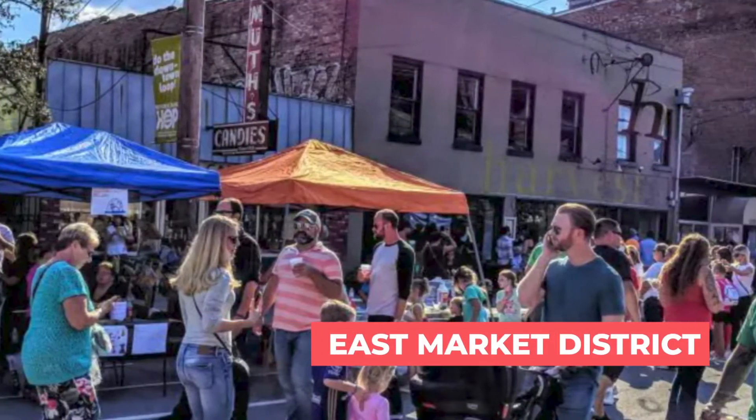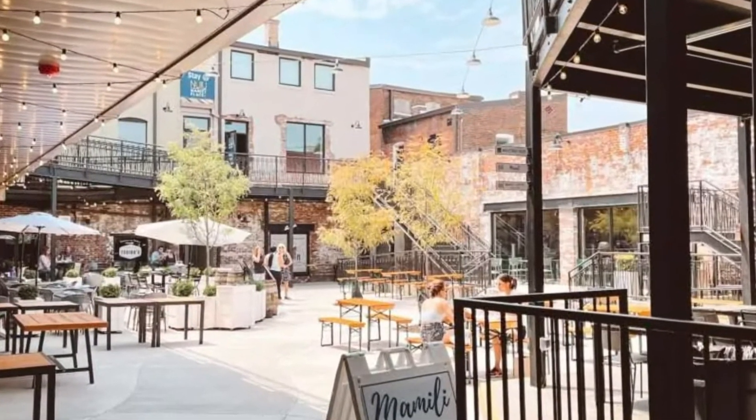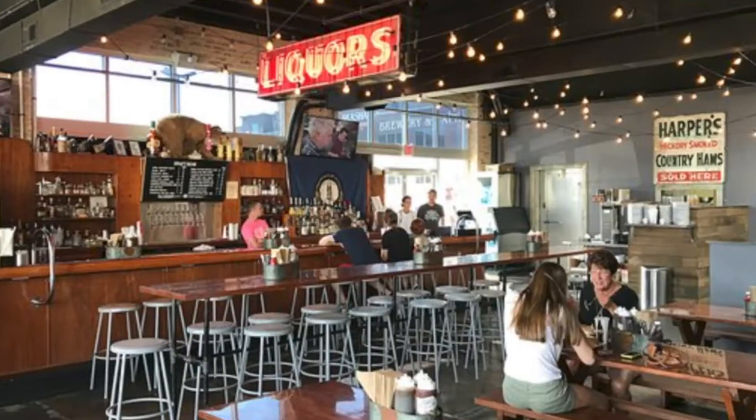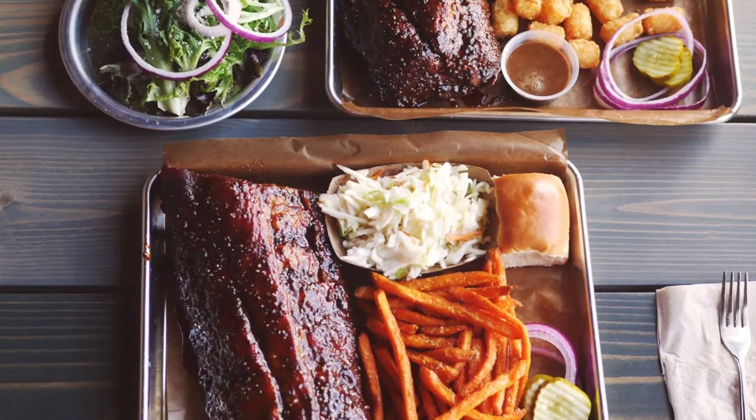Downtown also has the 21c Art Museum, the Kentucky Science Center, Muhammad Ali Museum, and the Slugger Factory Museum. There's casual eateries as well as fine dining. Just to the east of downtown is our East Market District, which we call NuLu — short for New Louisville. The city has really developed this area over the last 10 years. It's become a hip and urban environment with specialty shops, antique shops, vintage clothing, women's boutiques, and amazing restaurants ranging from craft beers to casual barbecue to upscale fine dining. Be sure to check out Feast Barbecue — they have a great bourbon slushie.